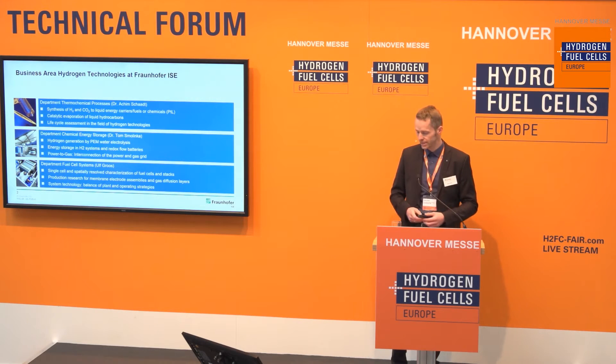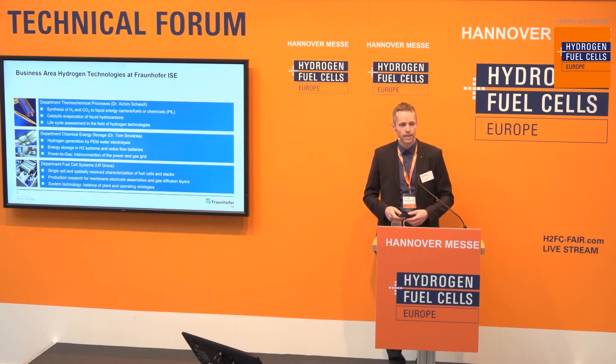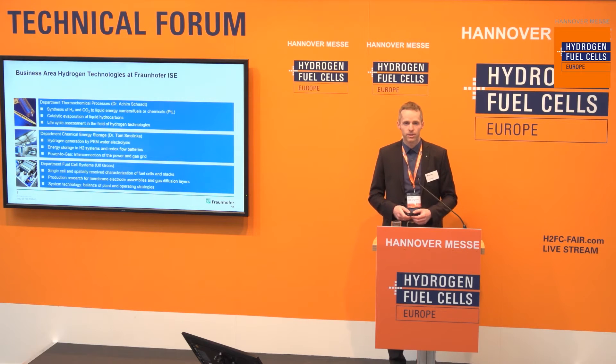Within our Institute we have three departments working on the topic of hydrogen. The first one is from Dr. Achim Schad, the Department of Thermal Chemical Processes. They mainly do synthesis of H2 and CO to derive liquid energy carriers, catalytic evaporation, and life cycle assessments. Then we have a department working on electrolysis and power-to-gas topics, including economic case studies. The third department is the Department of Fuel Cell Systems, where I work. We do characterization of single cells, also spatially and locally resolved, production research, and system technology such as testing balance of plant components.